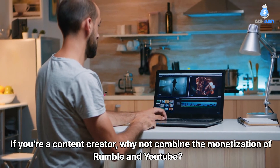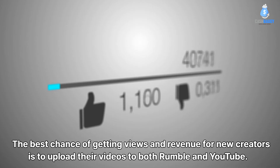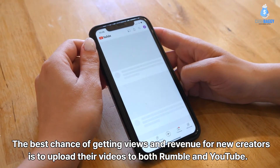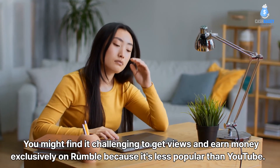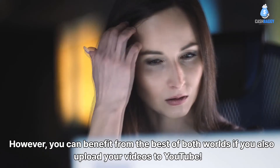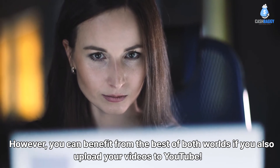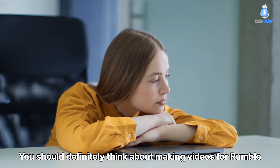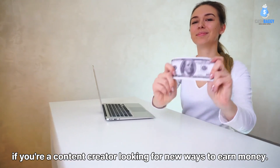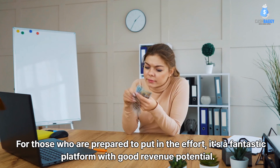Here's a bonus trick: if you're a content creator, why not combine the monetization of Rumble and YouTube? The best chance of getting views and revenue for new creators is to upload their videos to both platforms. You might find it challenging to get views exclusively on Rumble because it's less popular than YouTube. However, you can benefit from the best of both worlds by also uploading to YouTube. It's a fantastic platform with good revenue potential for those prepared to put in the effort.